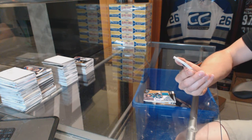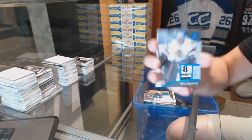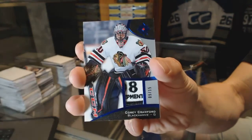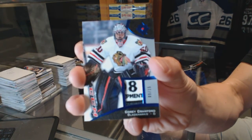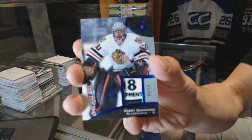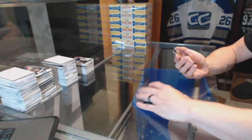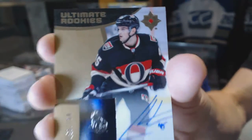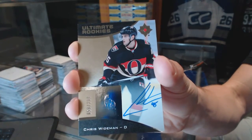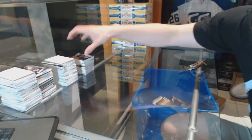We've got a base blue tag numbered 9 of 15 for the Chicago Blackhawks — Corey Crawford, 9 of 15. And a rookie autograph numbered to 299 for the Ottawa Senators — Chris Wideman. So there we go, boys and girls — multi-randoms coming up.